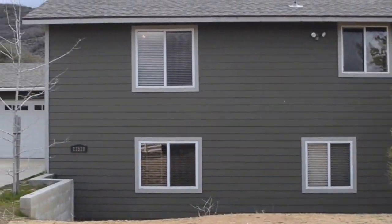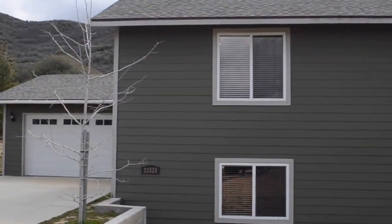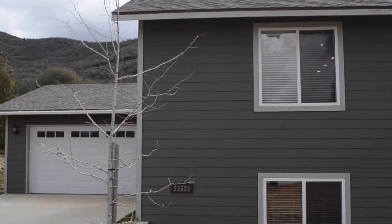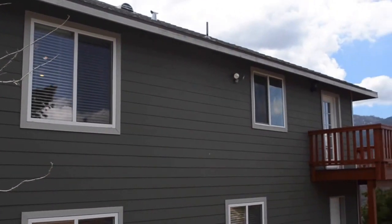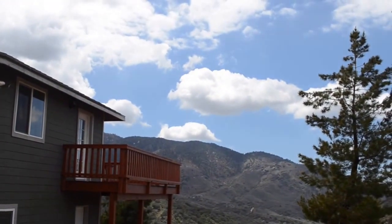This is Josh Arantia, your Teachapi real estate agent for life. We are at 23520 Engelbert Court in Alpine Forest, here to look at this beautiful six-bedroom home.